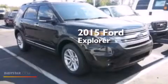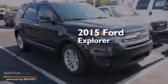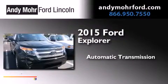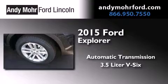This is a brand new 2015 Ford Explorer. This SUV has an automatic transmission and a 3.5-liter V6.